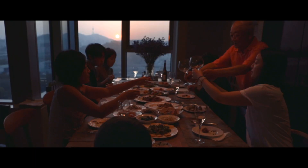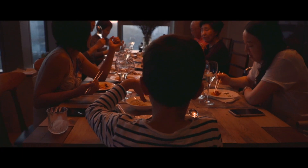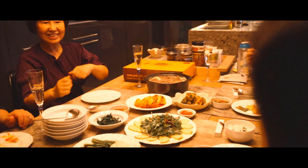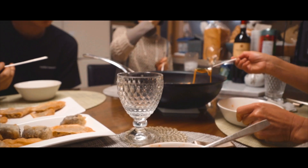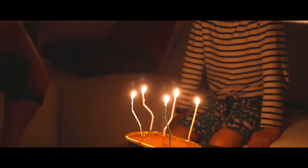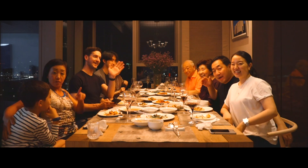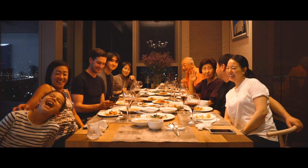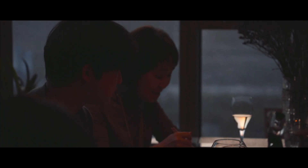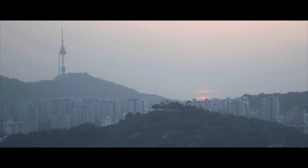More important than all the great delicious food all the time, family and friends getting together is the best part. It was fun getting together with Uncle John and the others, and I can't wait to go back.